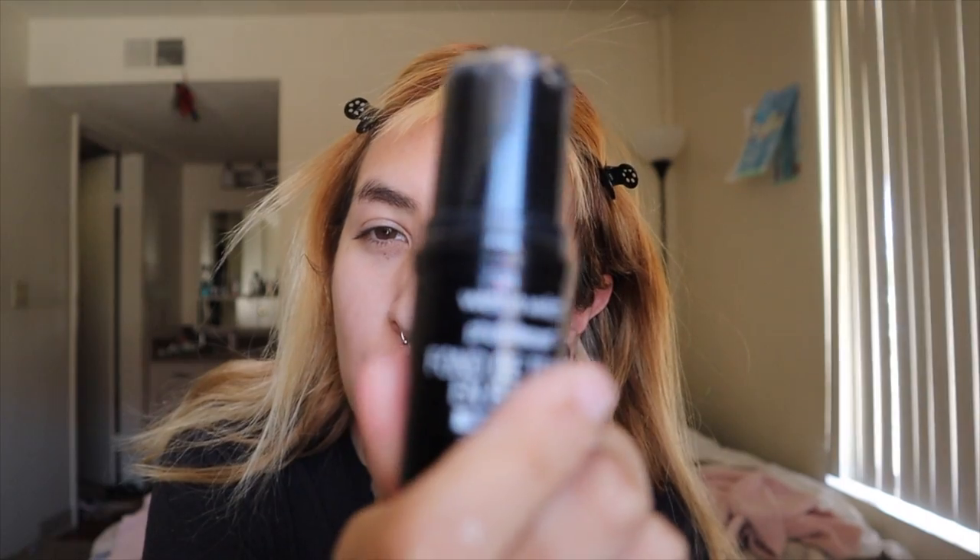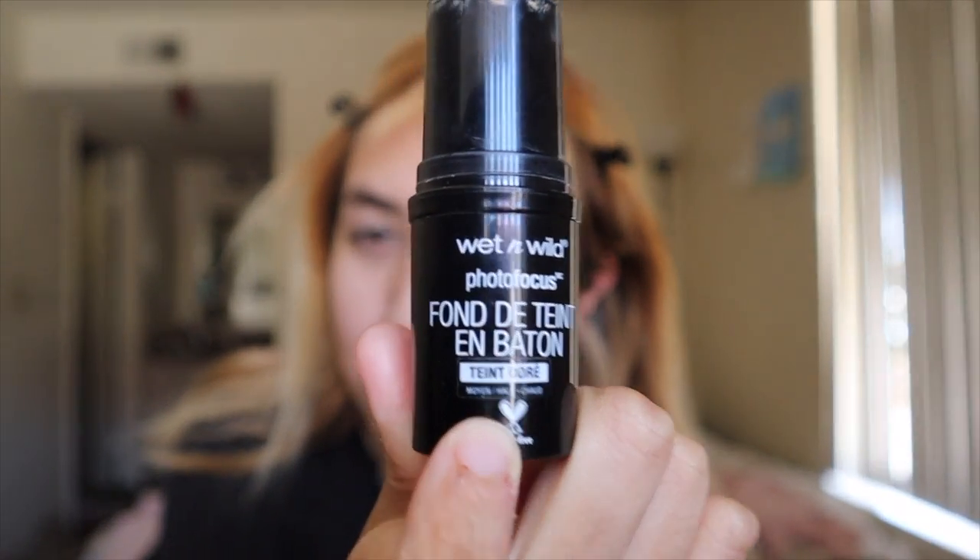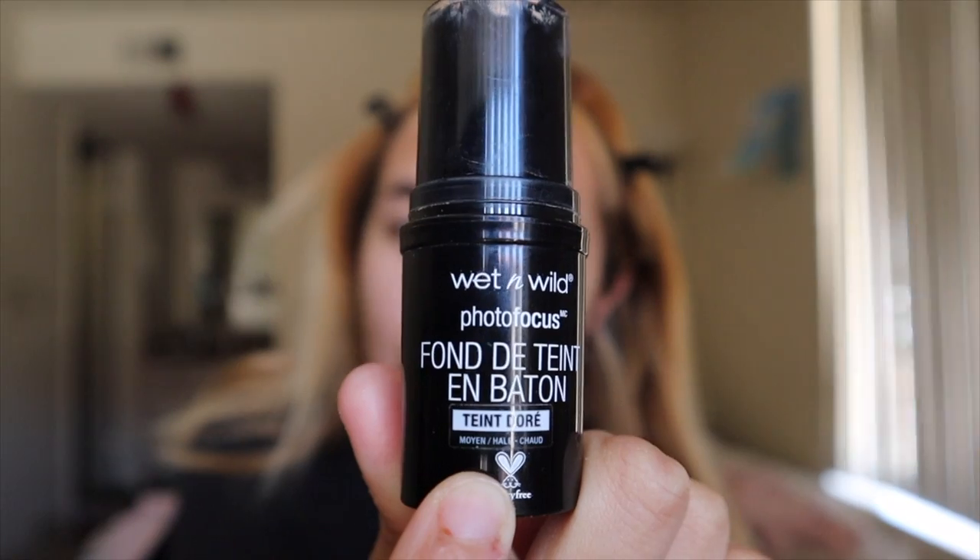I have this horrible headache — I've had sinus stuff going on. It's not corona, I just don't feel good. I'm gonna start with this Wet and Wild stick foundation. It's gonna focus — I'm gonna start with this Wet and Wild stick foundation and it's in a darker shade, and I'm gonna kind of use that as a contour.